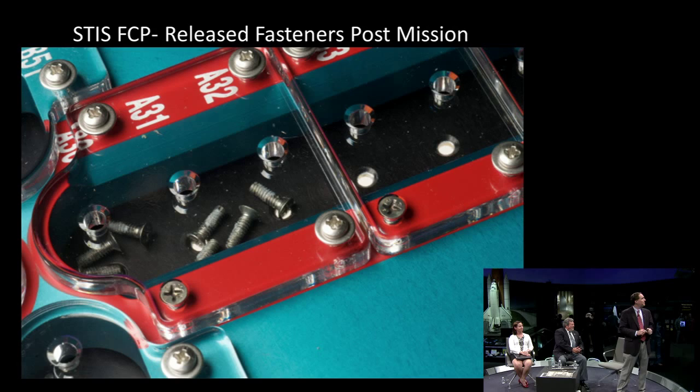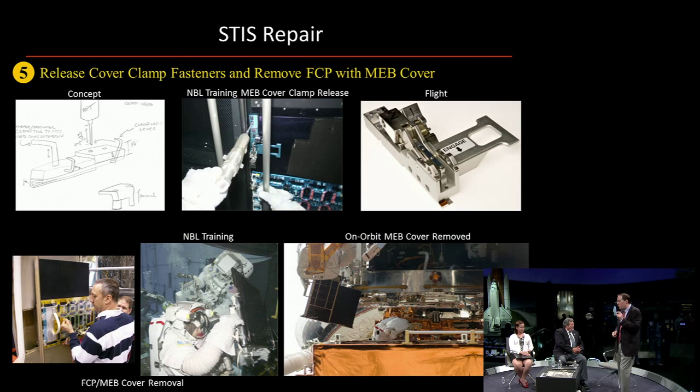That small clamp that held the diving board of the little radiator — I just wanted to show you a hand sketch I did back in 2006 of something I thought would be a good idea for a clamp removal tool. Then you see a concept or prototype that we were training in the pool, and then you see the flight unit. It's not too far off from the original concept of what this tool could look like from start to end. Down on the bottom is Mike Massimino removing the fastener capture plate — this is the first time he ever removed it — and then here he is training in the NBL.